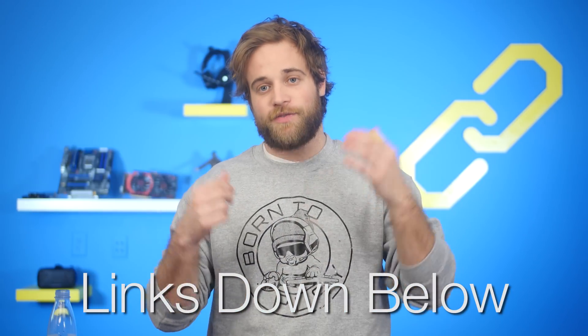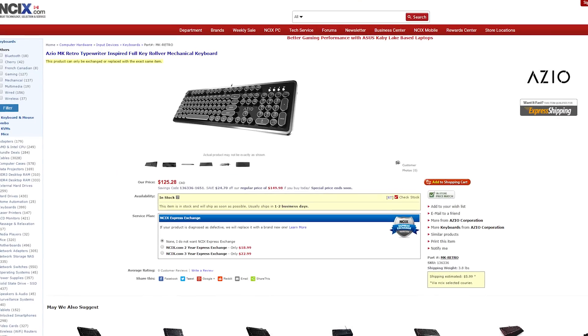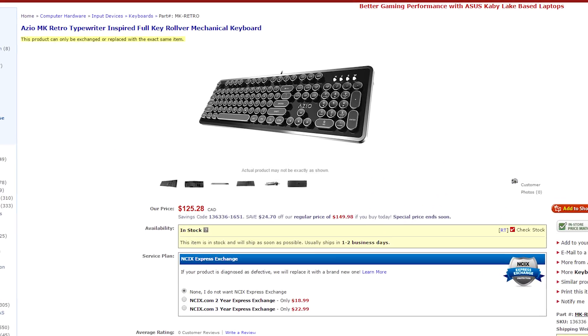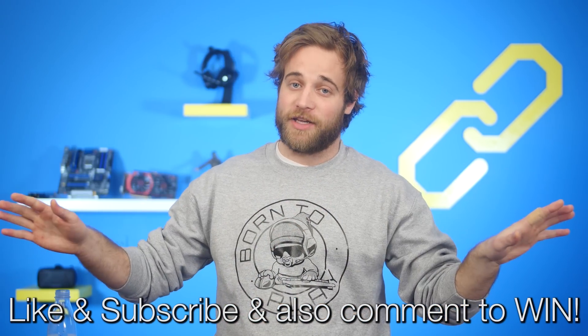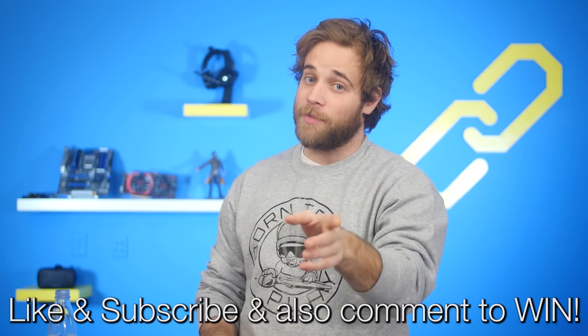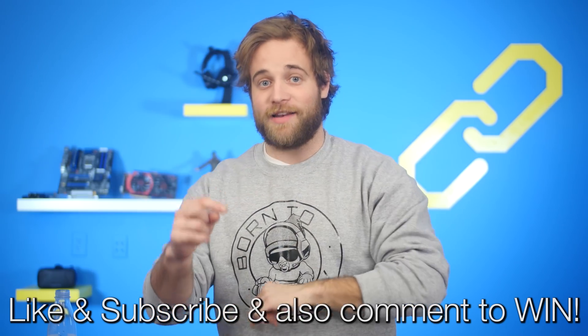Sources for all of today's stories can be found in the NCIX forum post linked in the description. James from Twitter, a dude from Oshkosh — I know you so well that I know you would love to win an ASIO MK Retro typewriter-inspired mechanical keyboard. It's a little quirky, but you're kind of quirky. We're giving one of those away this month. All you've got to do is subscribe to NCIX Tech Tips and comment on any video from January. We'll announce the winners on the first Netlink of next month, February. Good luck!